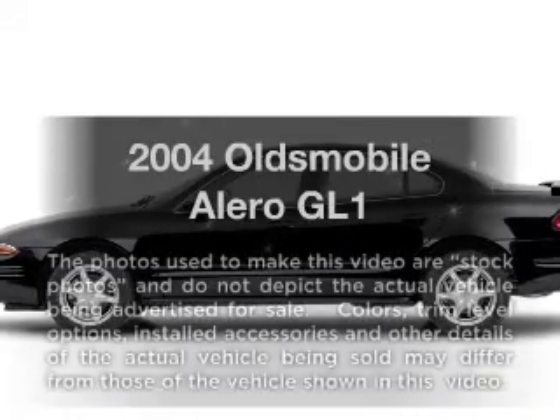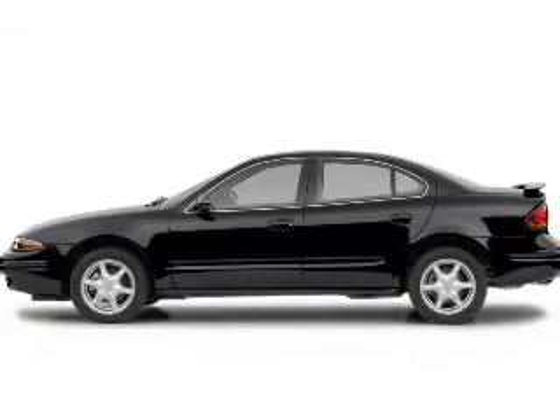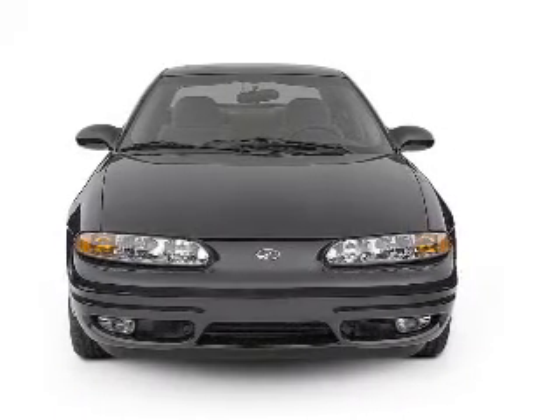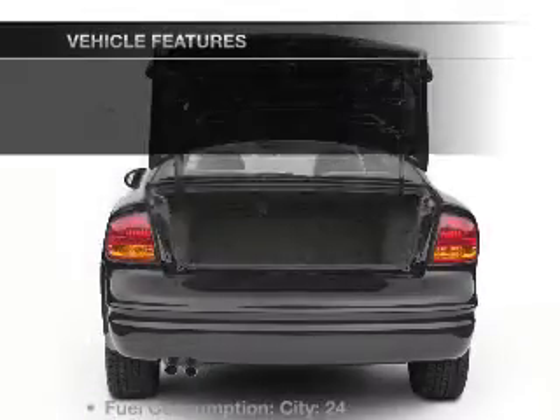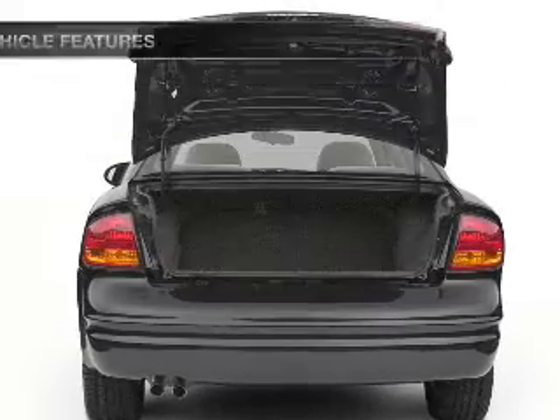Check out this 2004 Oldsmobile Alero. This is the set of wheels you've been looking for, with an efficient four-cylinder engine connected to a smooth-shifting automatic transmission. Premium wheels give a more luxurious look, and with these notable features, you won't want to miss out on the opportunity to own this amazing ride.